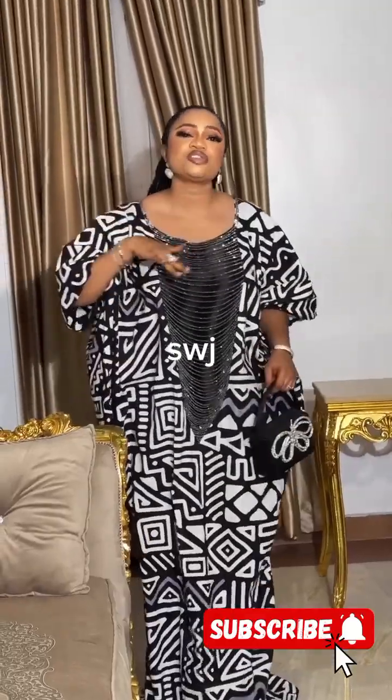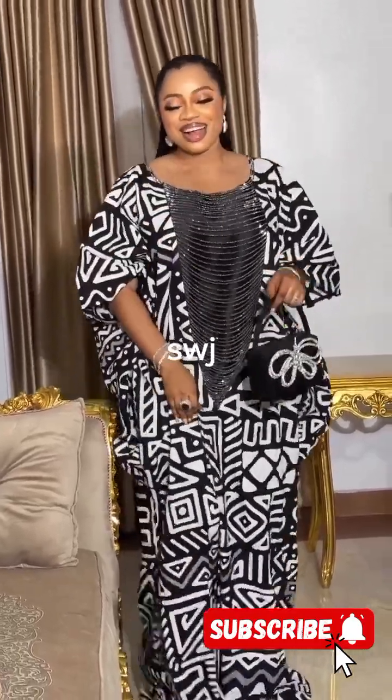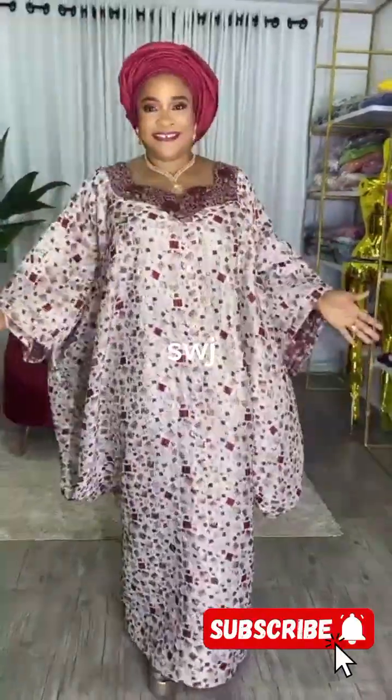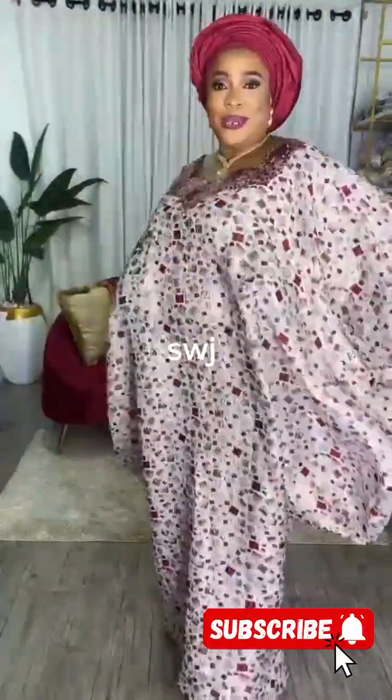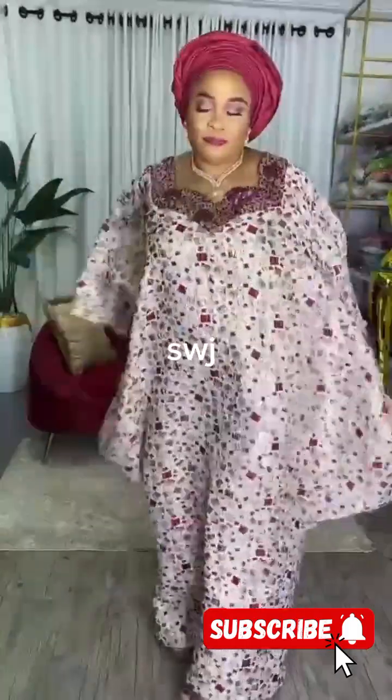Next up, let's explore the boubou with a twist. Designers are infusing modern elements into the traditional boubou gown, creating a fresh and chic look. Whether it's asymmetric cuts, bold prints, or a unique hem design, the contemporary twist adds a touch of sophistication, elegance, and grace to the classic boubou.